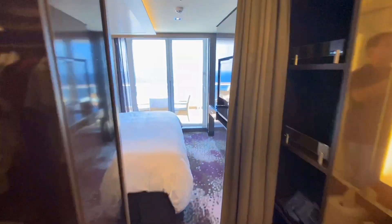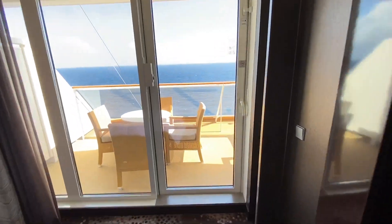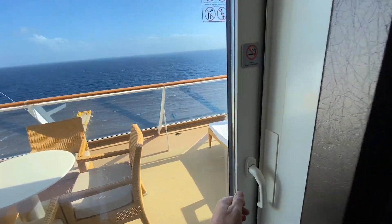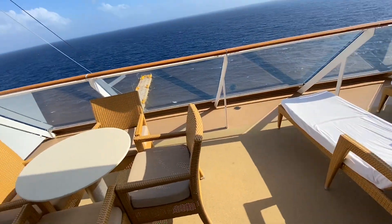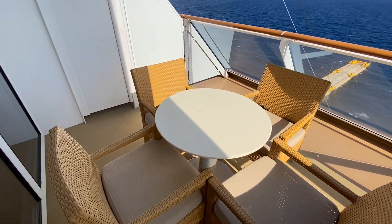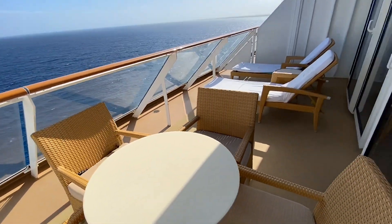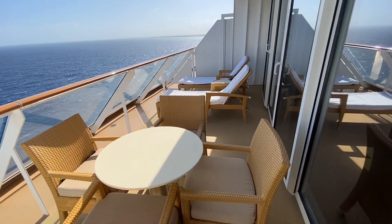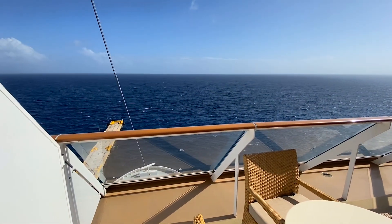Let's go check out the balcony. The front of the ship. Another dining room. Perfect balcony facing the front of the ship — nice views.